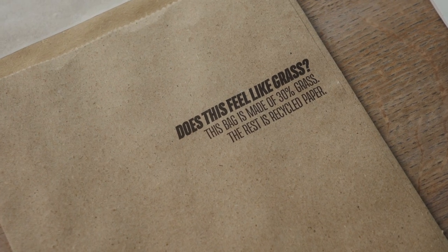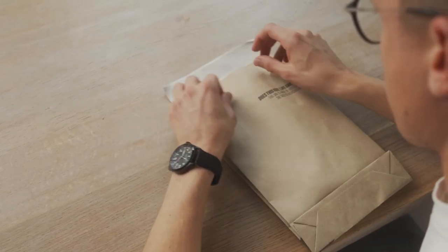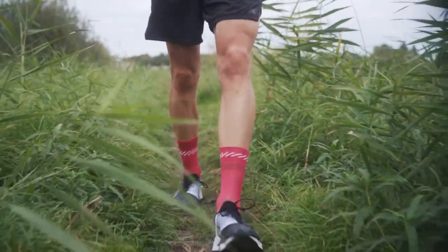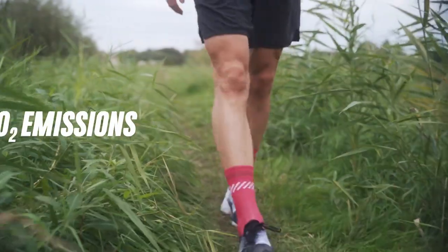We also said that sustainability is of highest priority for us. That is why we are not using any plastics for our packaging and use fibers that have remarkably less CO2 emissions and other impacts.